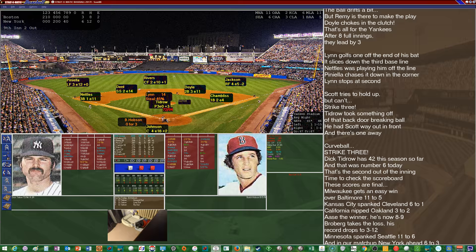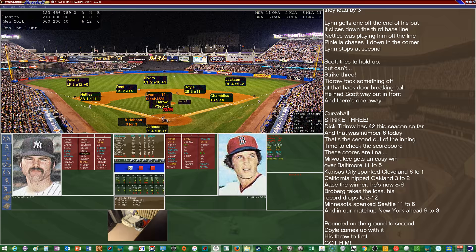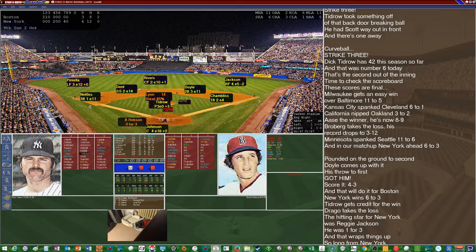Milwaukee ended up winning, so we're going to lose a game in the standings. Kansas City spanked Cleveland six to one. California over Oakland. Butch Hobson — come on, range check — but he grounds out to Doyle to end the game. The Red Sox fall six to three after their bullpen implodes in the seventh.